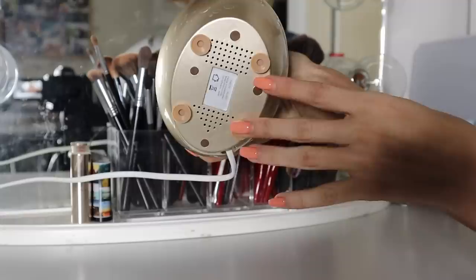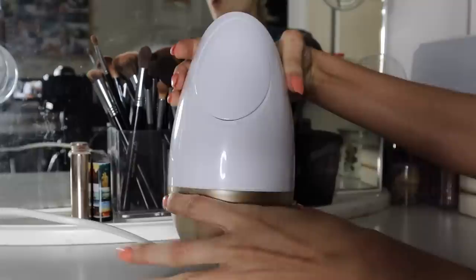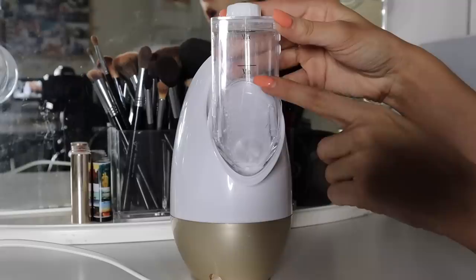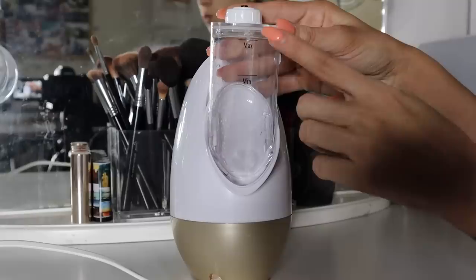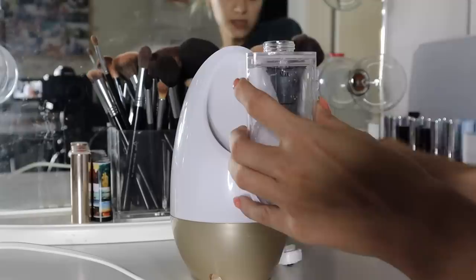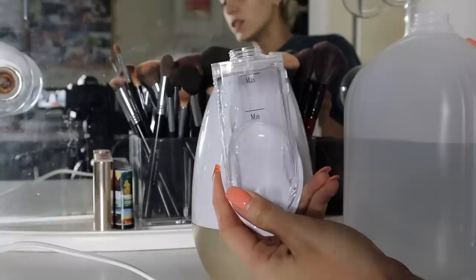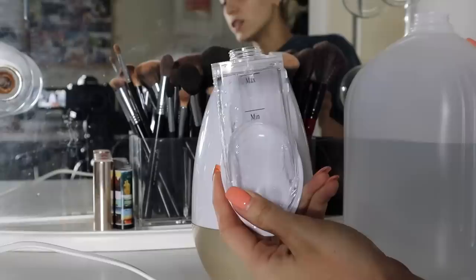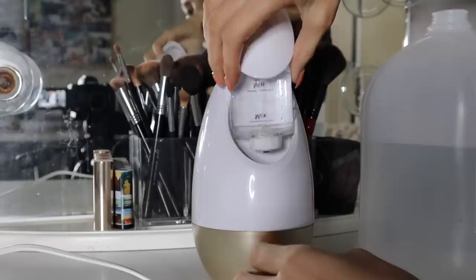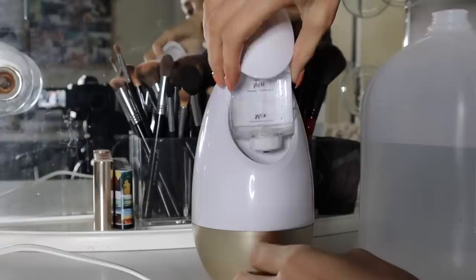So as you guys can see, this is the facial steamer. It has little sections on the bottom so you can place it anywhere. What you do first is take this hatch and it has a fill section — there's a minimum line and a maximum line. I normally do mine on the minimum because that's how long I want it to be steaming for. If you want a very long steam, you can fill to the max. It's important to know that you should always have distilled water in here. So today I'm going to do it to the minimum. I'm going to be really careful — oh, I'm spilling it! And it's there. So this is it up to the minimum. All I do is screw the cap back on and tilt it upside down — you can hear it just clicks in.